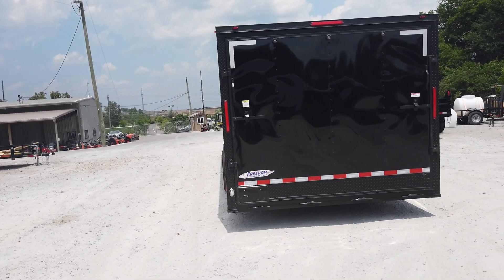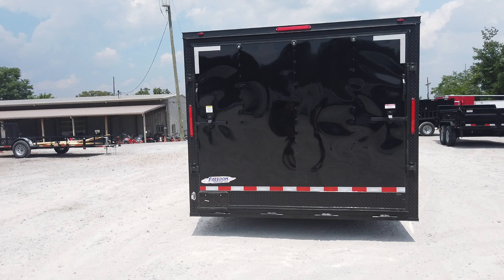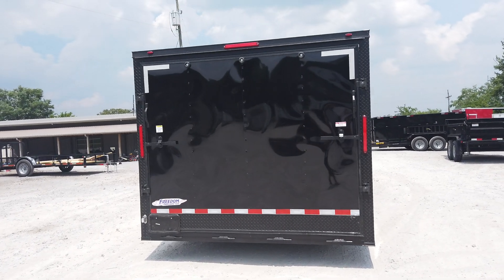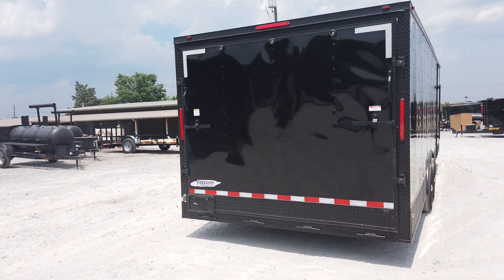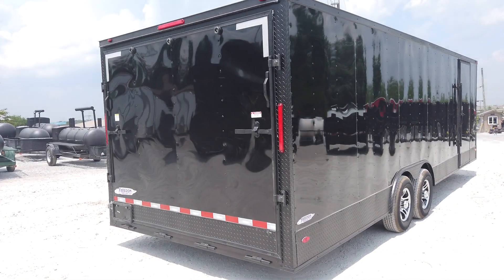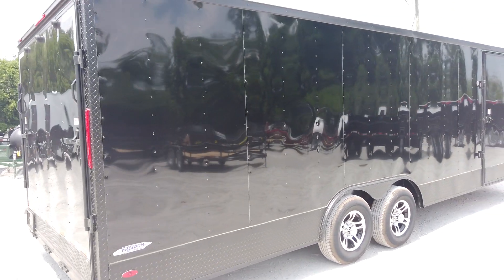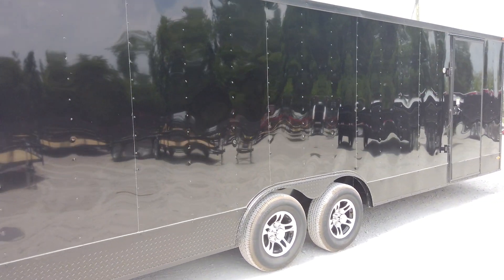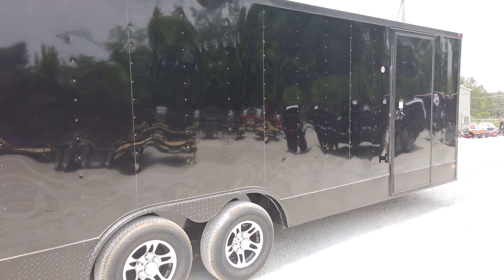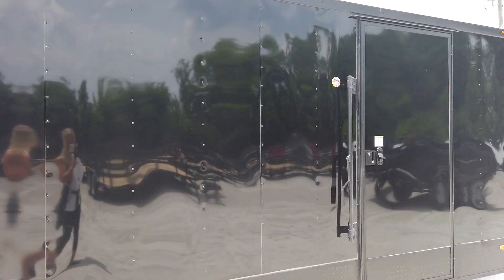It has an interior height of six and a half feet along with a 2,000 pound tongue jack. It is a galvanized roof. It does have brakes on both axles and it also includes a 36 inch side entry door.